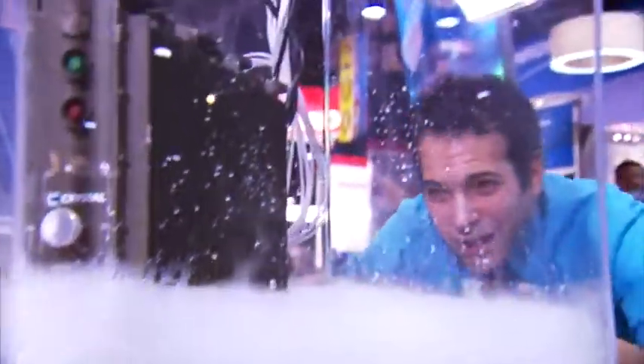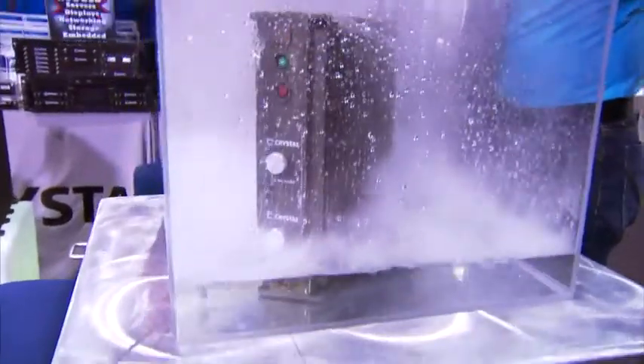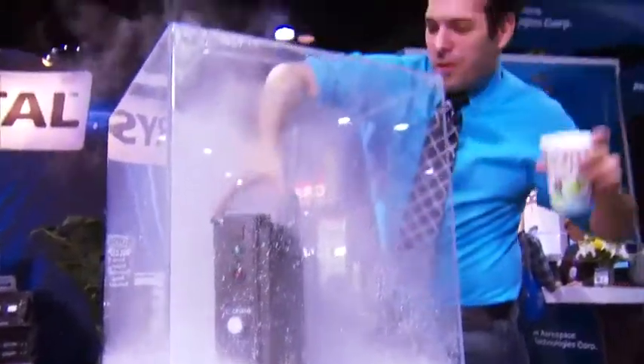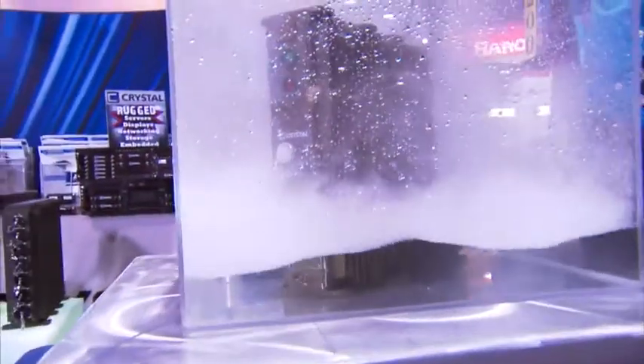Over the years we've seen a lot of underwater electronics, cameras, phones. But this is Crystal Group's fully submersible computer server — the same kind of thing that would run your Facebook account or your email account. Originally designed for the U.S. Coast Guard, this is now available to anybody who's got the dough and the reason to run the cloud inside an actual cloud.